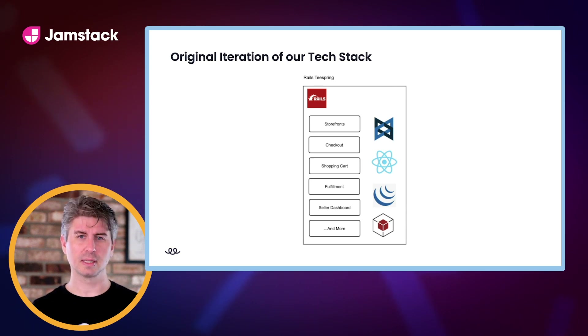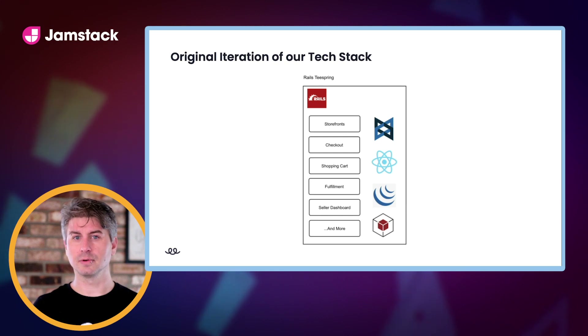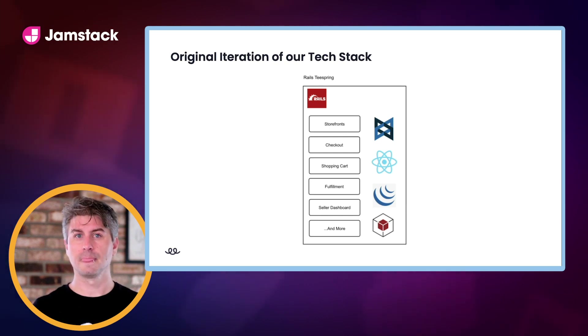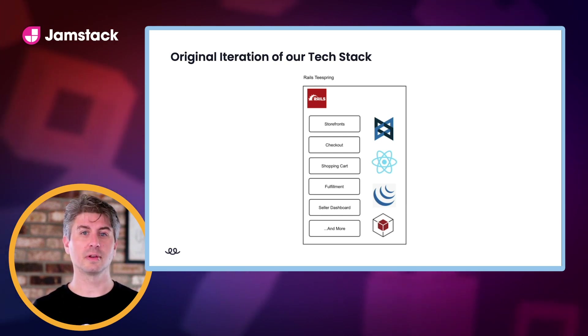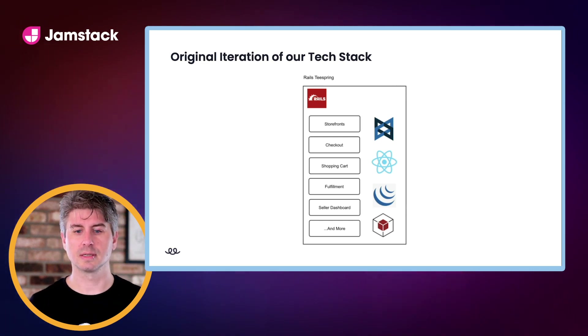On top of that, we also have a lot of different domains crossing paths. We have storefronts, checkout, shopping cart, and fulfillment all intertwined in a single repo and a single app, which makes it difficult to iterate quickly and brings up unforeseen bugs. We make a change to one part of the codebase and it affects something else — we might make a change to storefronts and it affects fulfillment, which just isn't great.